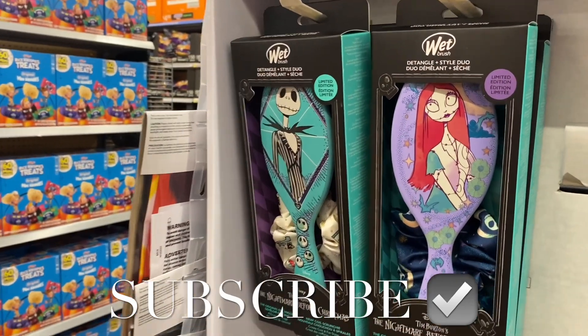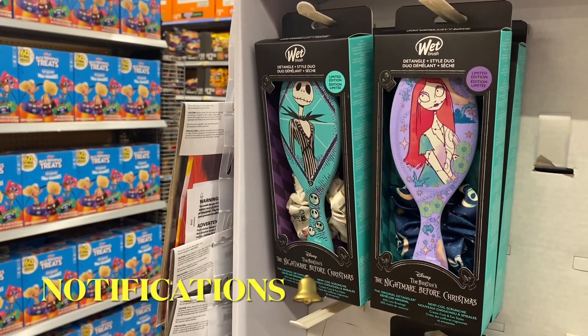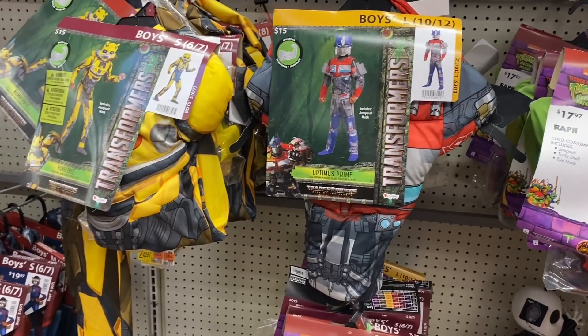Hey, welcome back to my channel! I'm at Walmart and I want to show you the costumes and decor they have. They have these wet brushes here for $13.98, and they also have some boys' costumes over here.